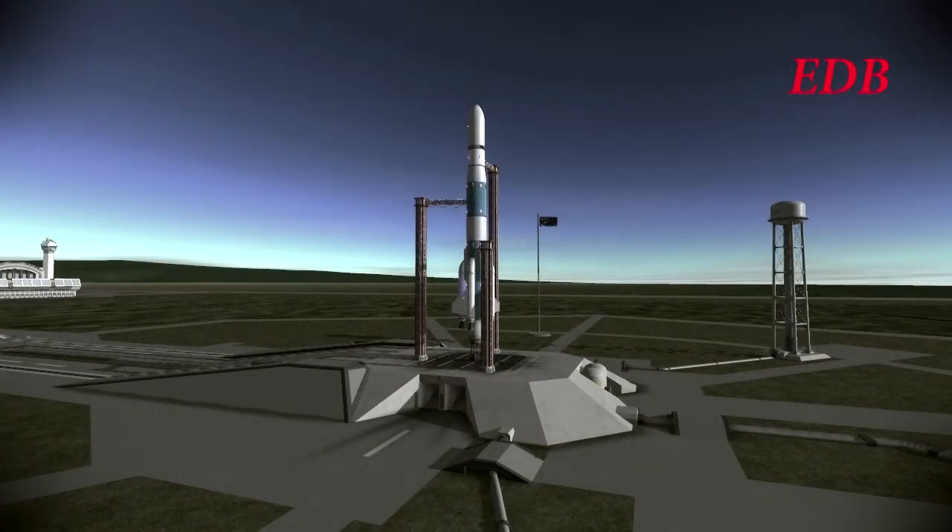Coming up on the two-minute mark on the count. T-minus two minutes and counting. Stages are either pressurizing or pressurized as we're still go for the launch of the Tethys-1 interplanetary communication satellite aboard the Saturn 1H rocket. All is still good as we're coming up on T-minus 90 seconds and counting. We're still a go at T-minus 90 seconds.